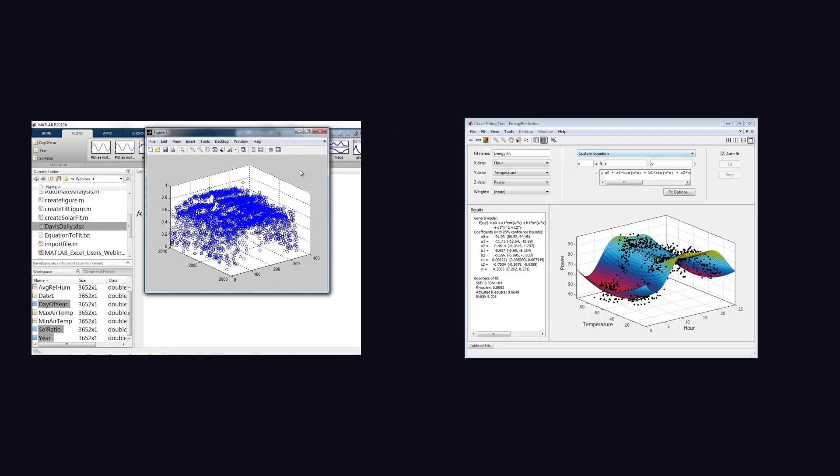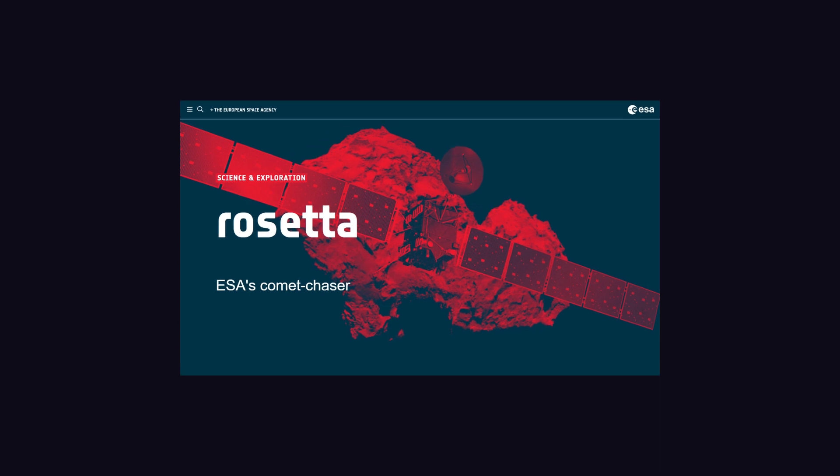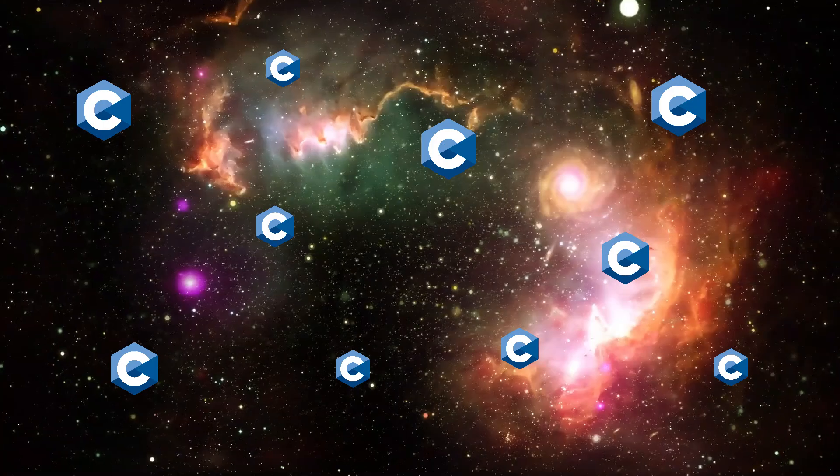These rovers also use MATLAB for data analysis and simulations. Additionally, the European Space Agency's Rosetta mission software — designed to study a comet from orbit — is also written in C, showing that the C language is all over space.